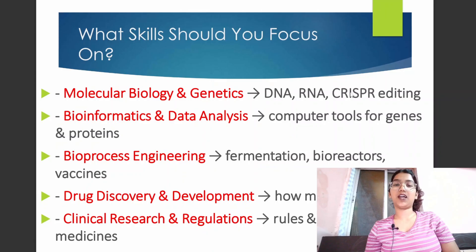Moving on, let's discuss the skills. In biotechnology we have certain fields you can choose according to your interest. I have included those fields which are in demand right now: molecular biology or genetics, bioinformatics and data analysis, bioprocess engineering, drug discovery and development, and clinical research and regulation — these are the fields in high demand.